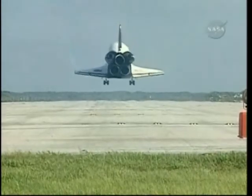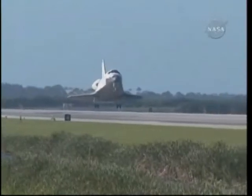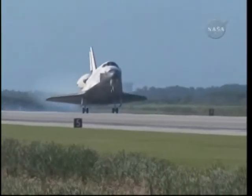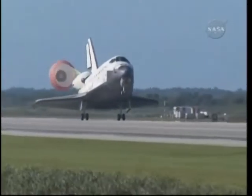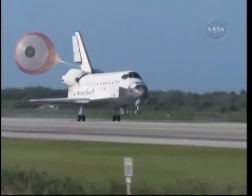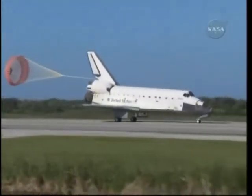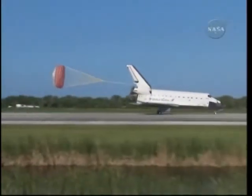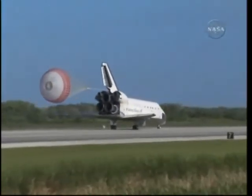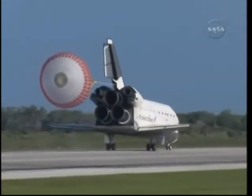The gear is down and locked. Main gear touchdown. Atlantis' nose being rotated down toward the runway, the chute being deployed. Nose gear touchdown. Space Shuttle Atlantis now comes home to the Kennedy Space Center for the final time — 25 years, 32 flights, and more than 120 million miles traveled. The legacy of Atlantis now in the history books.